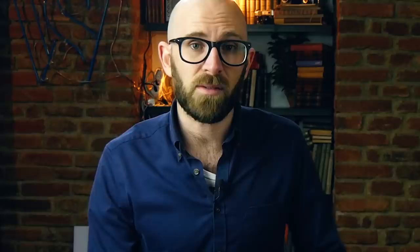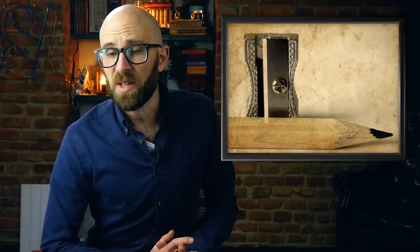Then again, at the end of the page advertisement, it reads: "...when a new pencil is first used, it should be roughly pointed with a knife before employing the styloxenon." Needless to say, a better pencil sharpener than the styloxenon was needed. A decade after the styloxenon, another Frenchman, Thierry d'Estouot, designed something we still use today in pencil sharpeners.